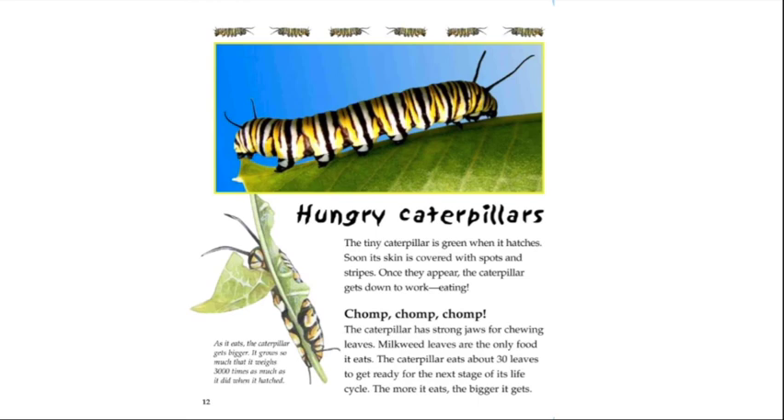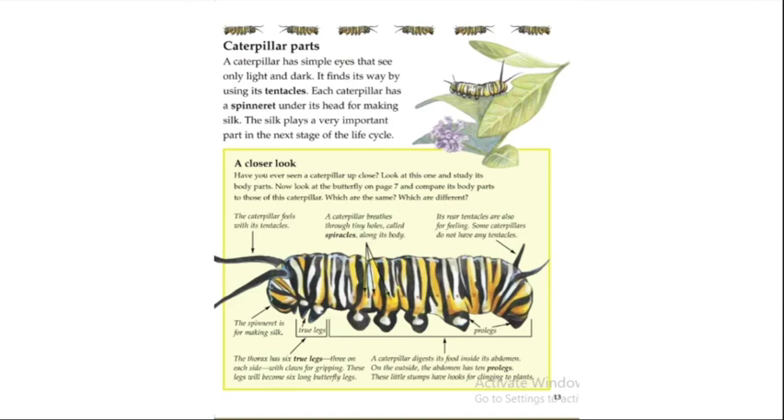Once the spots and stripes appear, the caterpillar gets down to work eating. The caterpillar has strong jaws for chewing leaves. Milkweed leaves are the only food it eats. The caterpillar eats about 30 leaves to get ready for the next stage of its life cycle — the more it eats, the bigger it gets.